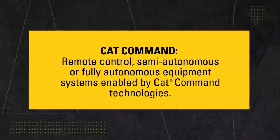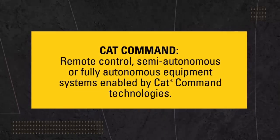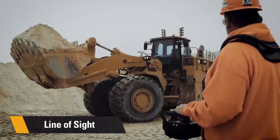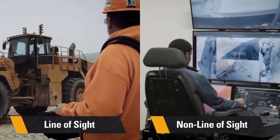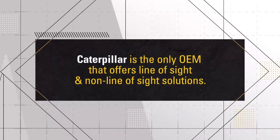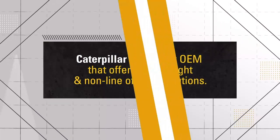Cat Command at Caterpillar, whether it's mining or construction industries, is our remote control, semi-autonomous, and autonomous solutions. At Caterpillar, our remote control offerings — which is what we're going to be focusing on today — are offered in either a line-of-sight solution or a non-line-of-sight solution. At Caterpillar, we are the only OEM offering both of these types of solutions from the manufacturer.